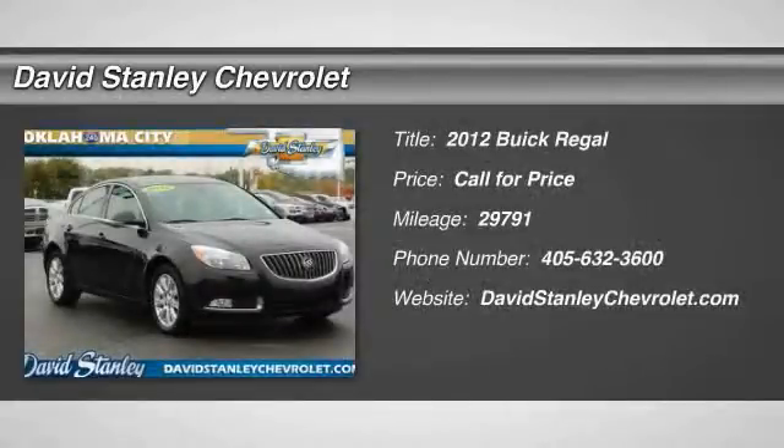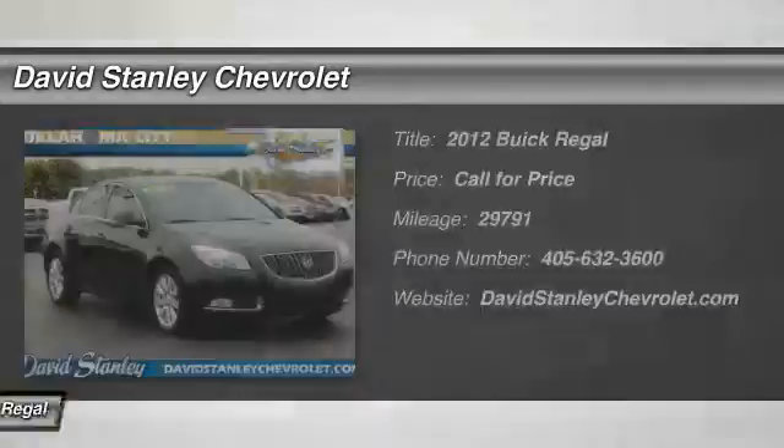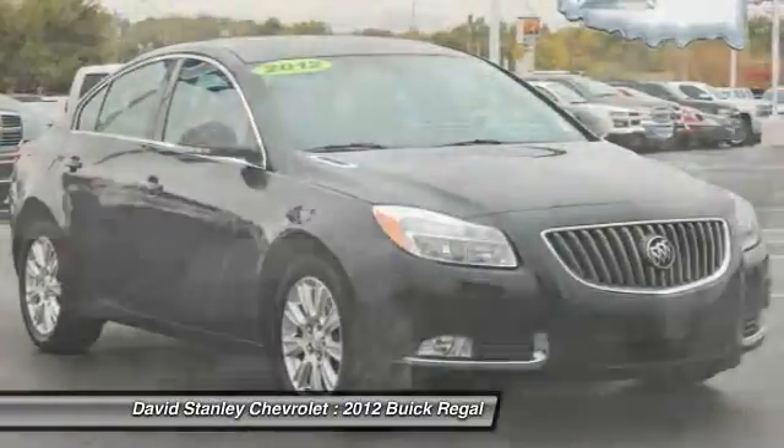2012 Buick Regal. The Buick Regal is based on the European Opel Insignia. The Regal is as much a sports sedan as it is a family sedan.